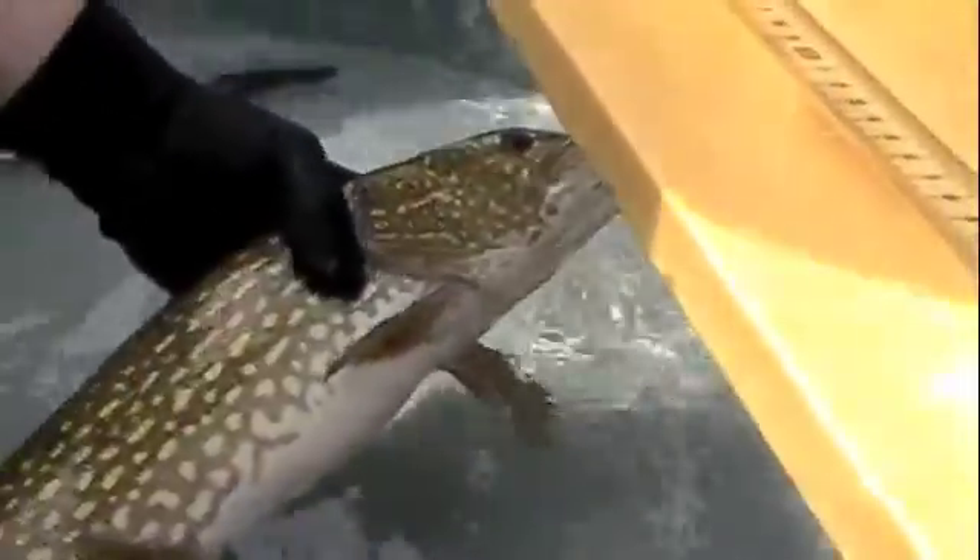On the outside chance you get a pike that crosses with a pickerel — which does happen — the scale pattern actually comes down three quarters of the way on the gill cover.